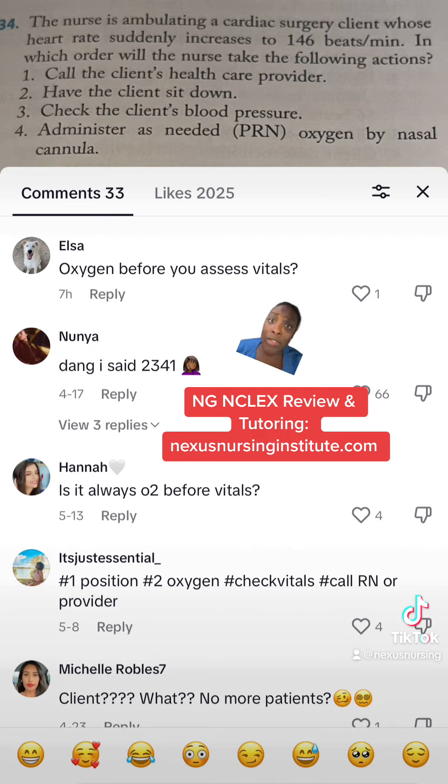After you give them oxygen, you can take the rest of the vital signs such as blood pressure and everything else. But you always need to correct the issue first. Does this make sense?